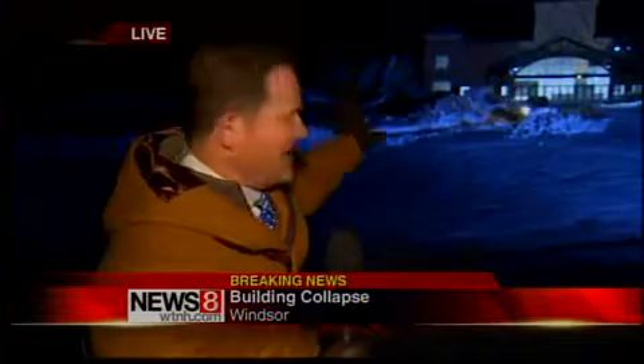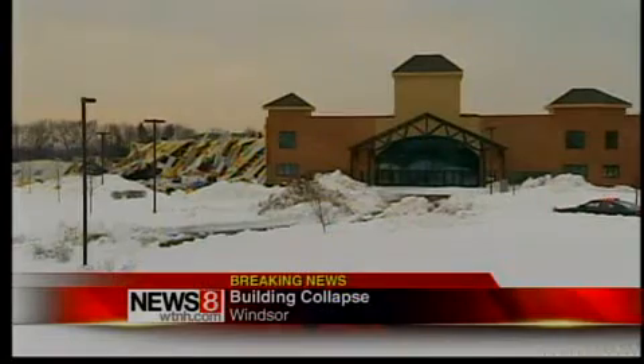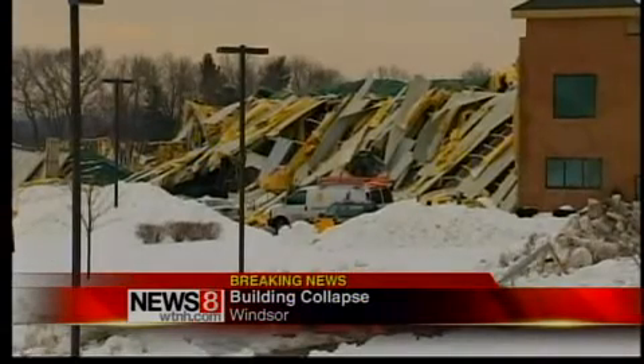Right now all you can see is the facade of the building, but let's go straight to the VO to show you exactly what it looks like as this mammoth building came down. It's Connecticut's largest freestanding building — the size of two football stadiums, not fields, but actual stadiums. There's a motocross track inside. It's Mototown, USA.